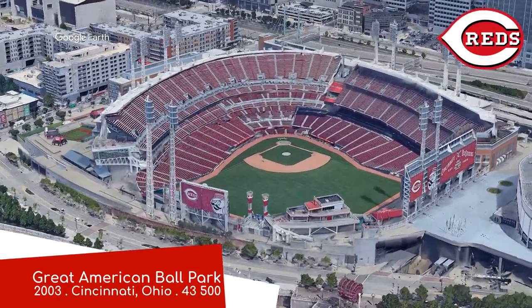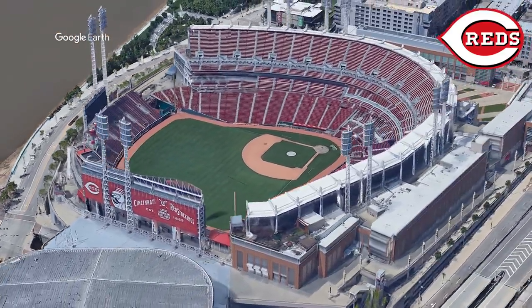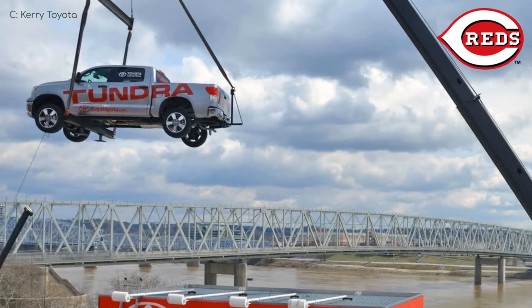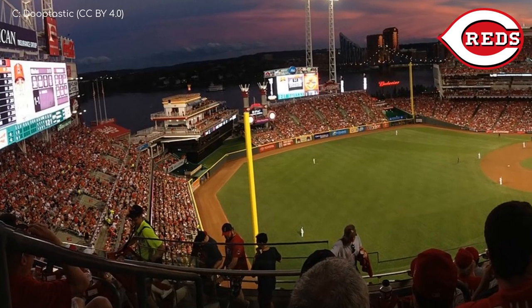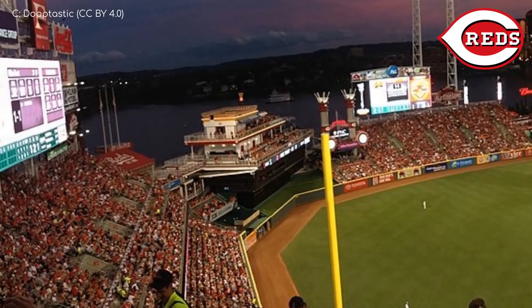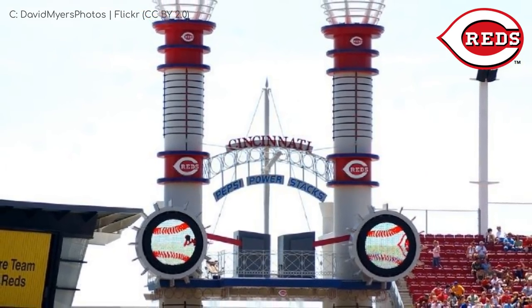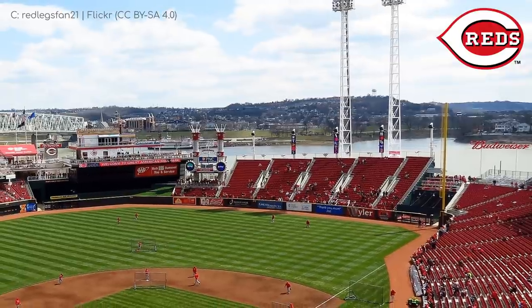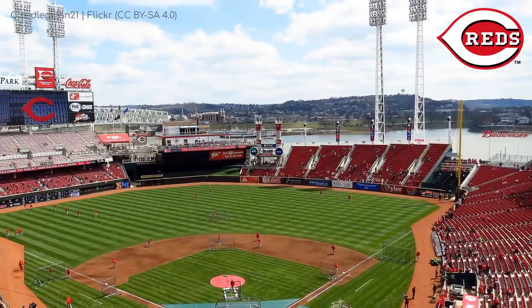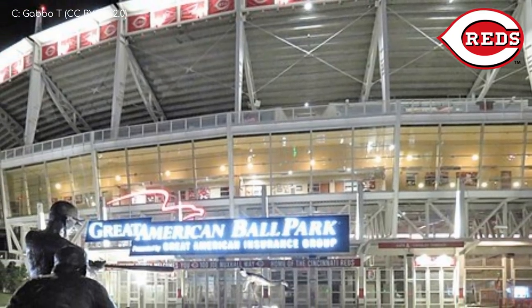Great American Ball Park, Cincinnati Reds. The Reds accepted a large sum of money from an insurance company for the naming rights. Notable features include a riverboat deck with a covered bar and dining area, as well as fake smokestacks that pour out artificial smoke. These river-themed features are due to the ballpark's location right by the Ohio River, which can be viewed from higher up in the stands. The exterior is a little bare bones compared to most, but the interior features are fun.